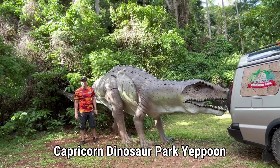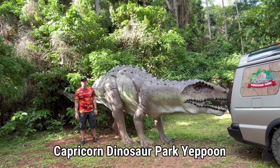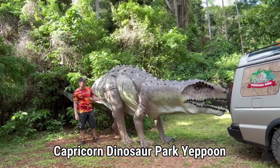Hey guys, Kieran here from the Capricorn Dinosaur Park in Yeppoon. Today we're going to learn all about the Postosuchus.